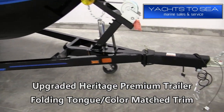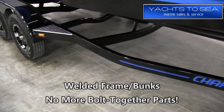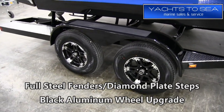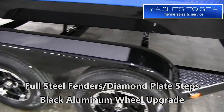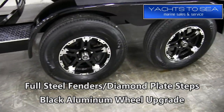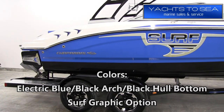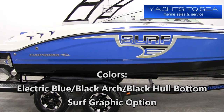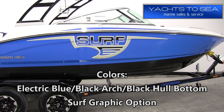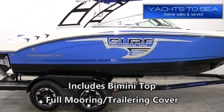We feel a premium boat like this deserves a premium trailer, so we've upgraded and added the Heritage trailer with this boat. It has a swing tongue in the front, color-match graphics, full steel fenders, and a welded frame — this is not a bolt-together trailer. It also features diamond plate steps and black aluminum wheels, so it's a really nice-looking, high-quality trailer that tows very nicely down the road. On the exterior, the colors are electric blue with a black arch and black hull bottom, and we've also added the surf graphic option. The boat comes with the bimini top and the full mooring trailer and cover.